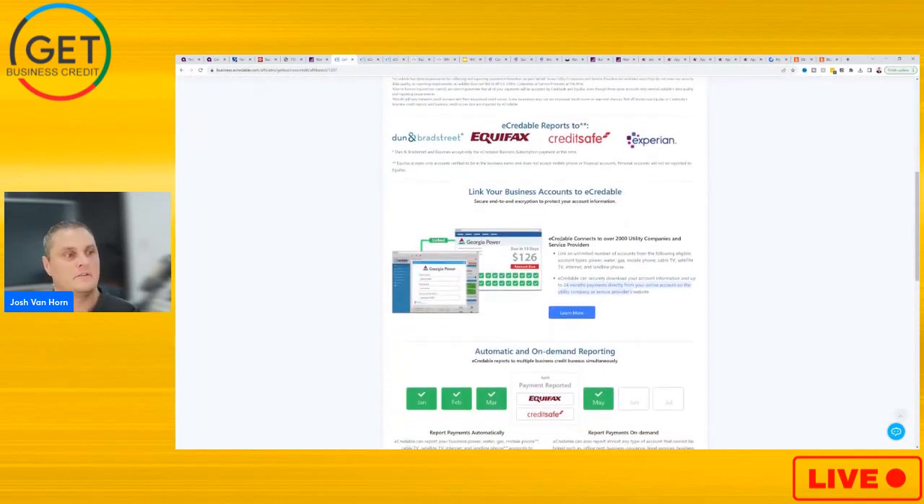eCredible connects to over 2,000 utility companies and service providers — it can be like GoDaddy, AT&T, or Verizon. If they're in the business name, then you can get those reported to the business credit bureaus like CreditSafe and Equifax. And say you have a bill that's in your personal name but it's directly for the business — you can get some of those reported as well.